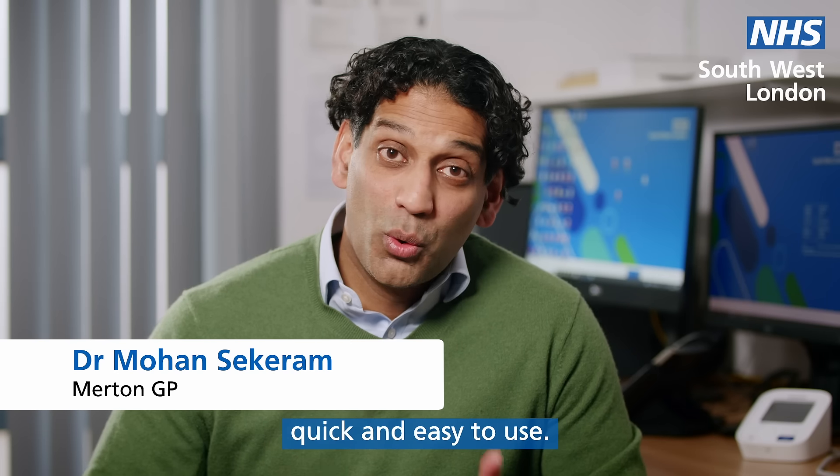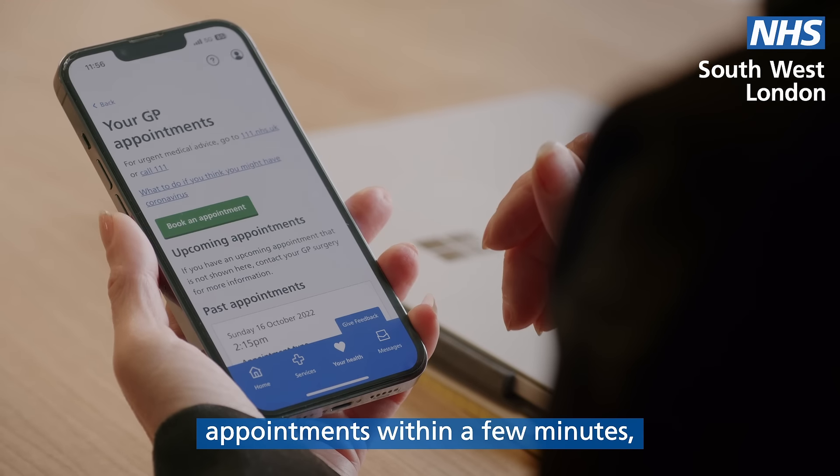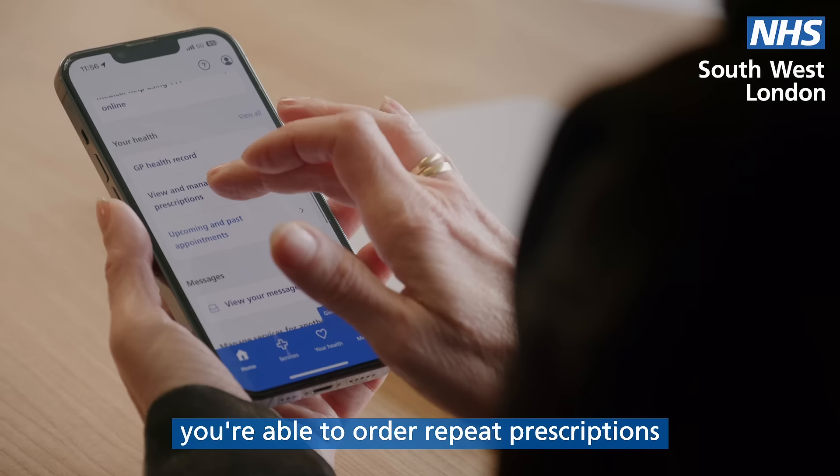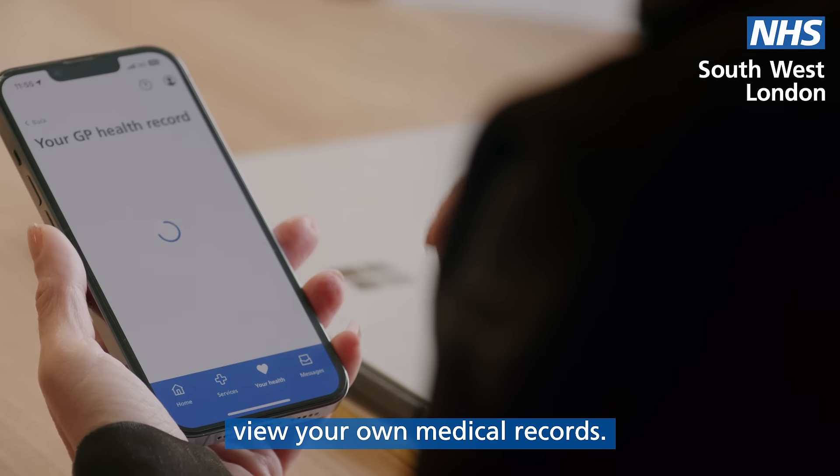The NHS app is secure, quick and easy to use. On the NHS app you're able to book appointments within a few minutes, you're able to order repeat prescriptions at a tap of a button, and you're also able to view your own medical records.